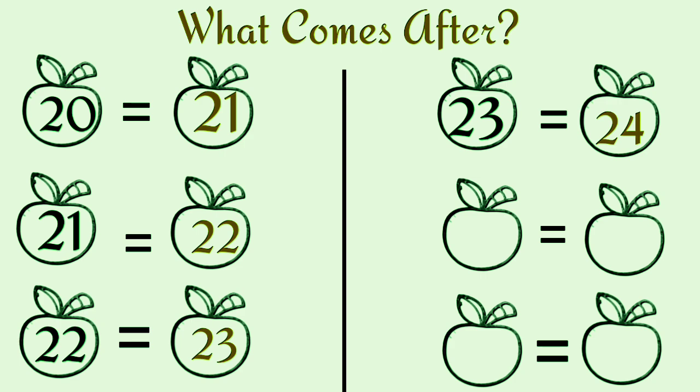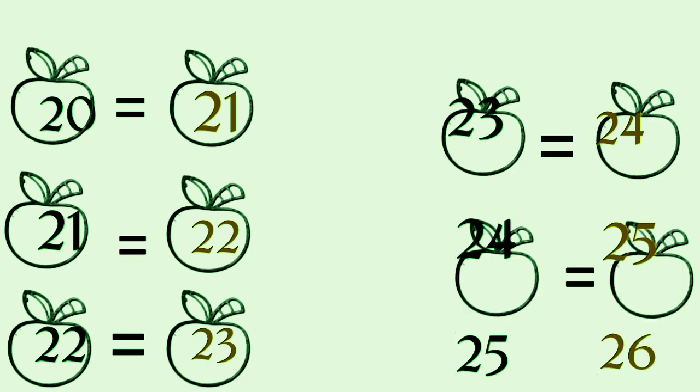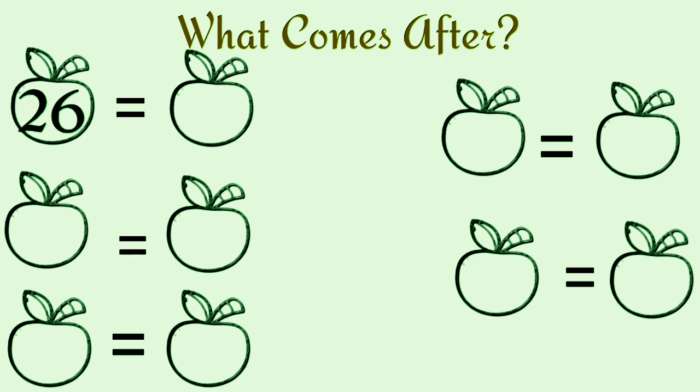What comes after twenty-three? Twenty-four. What comes after twenty-four? Twenty-five. What comes after twenty-five? Twenty-six. What comes after twenty-six? Twenty-seven.